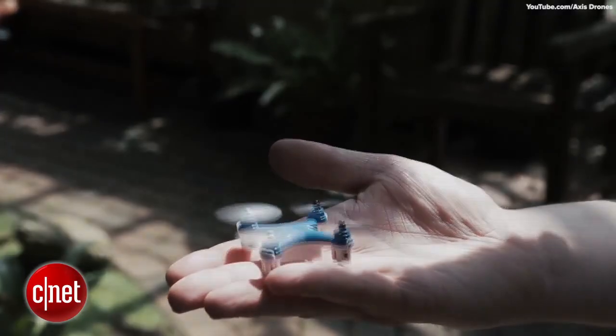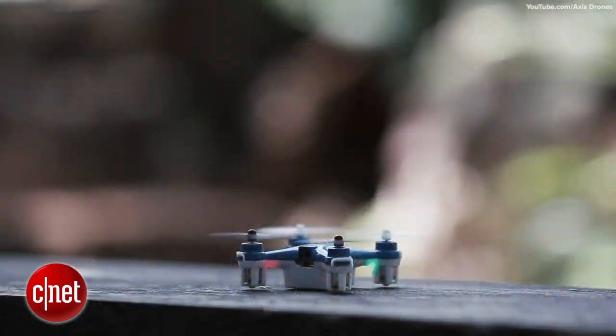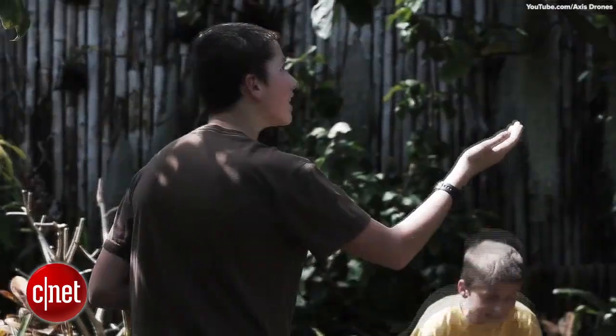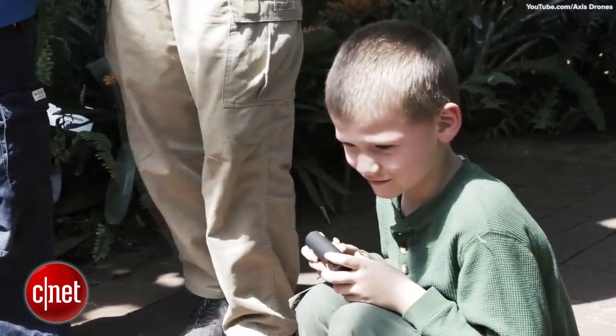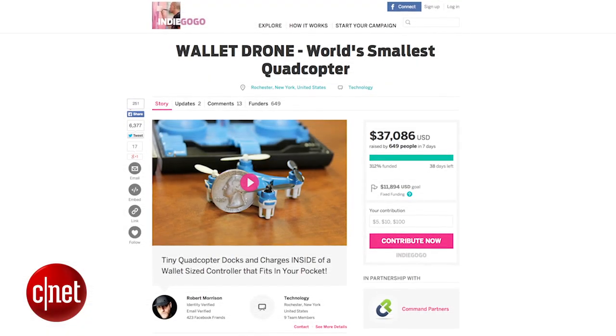The controller fits easily in your pocket, thus the name the Wallet drone, and the quadcopters have a flying time of about 7 minutes on a 20-minute charge. The tiny quadcopter is capable of doing flips and aerial stunts in trick mode and looks like a large insect when it's in the air. The Wallet drone can be yours this summer for a $40 pledge on Indiegogo.